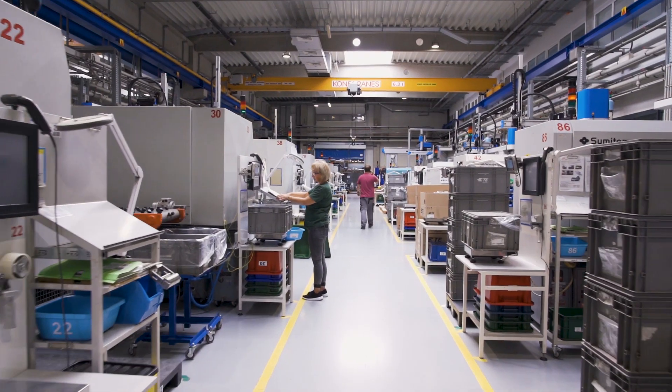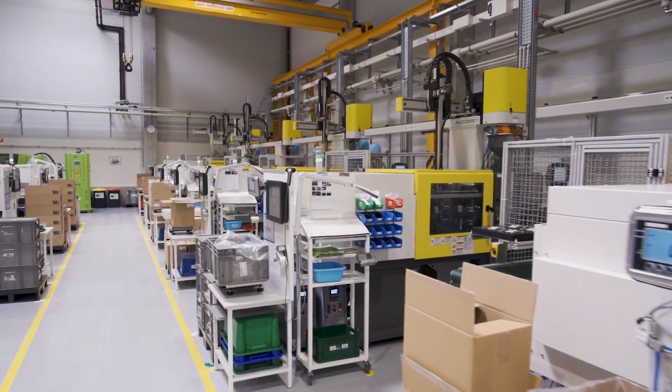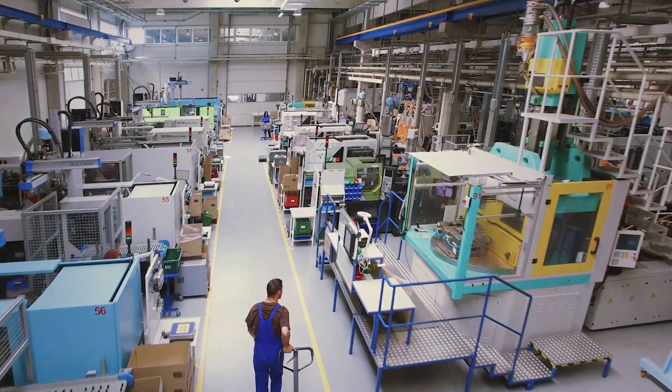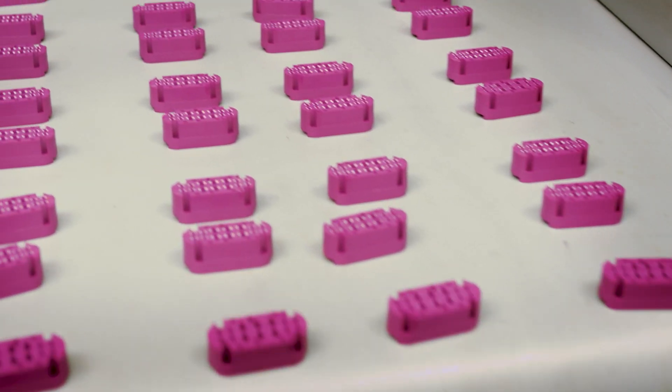I'm Peter Simon, managing director of the Simon company. It's a family business founded by my father in 1985. I've been in the business for five years. Our main profile is plastic processing, for which we have had more than 80 injection molding machines. 90% of our work is done for the automotive industry.